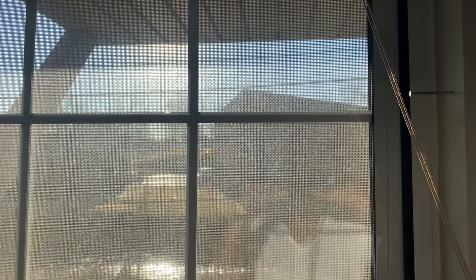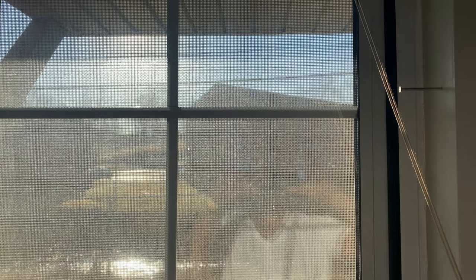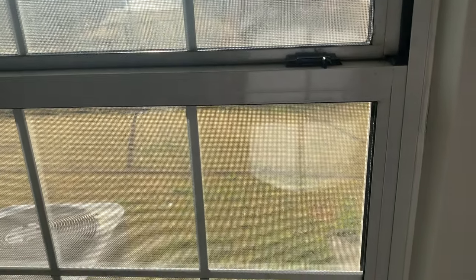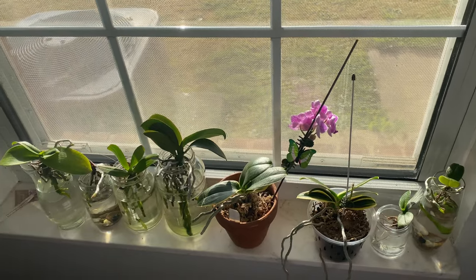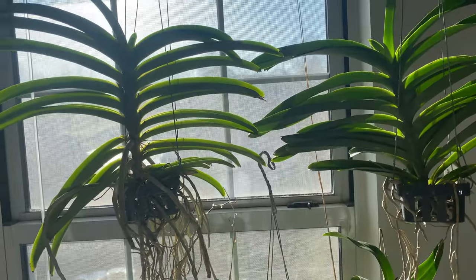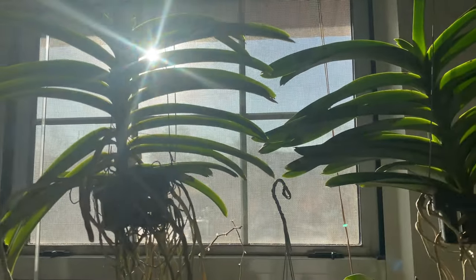Believe it or not, your miniature phalaenopsis orchids are some of the most light-loving orchids on the market. The sun is now going to go higher and higher, and the light on this east-facing window is going to be less and less. But in my living room, the sun is going to be very strong, which is going to prompt those orchids that might have been dormant or slow-growing to spike. At 8:30 in the morning they are getting direct sunlight — not too much — and I do monitor them.